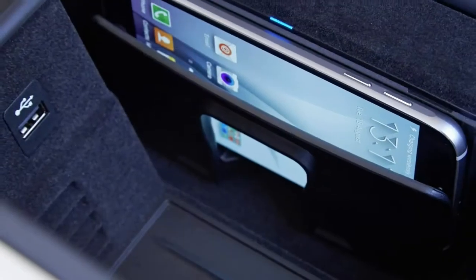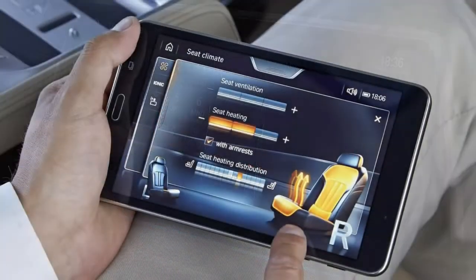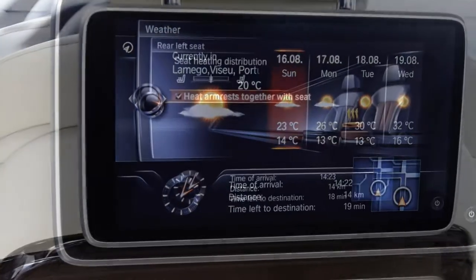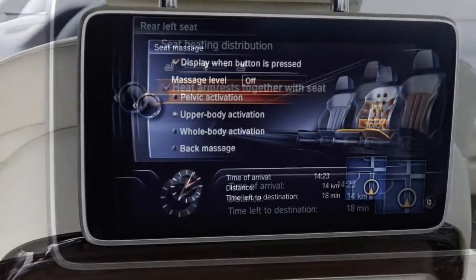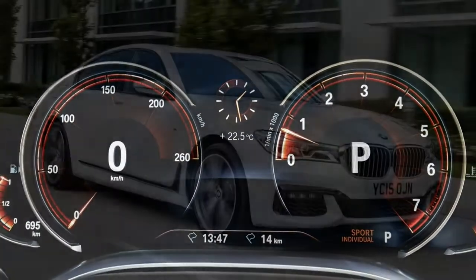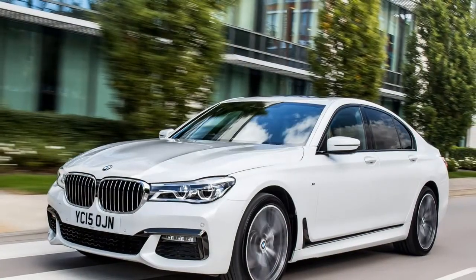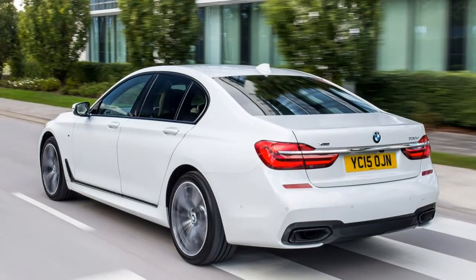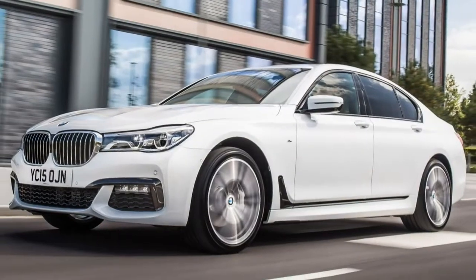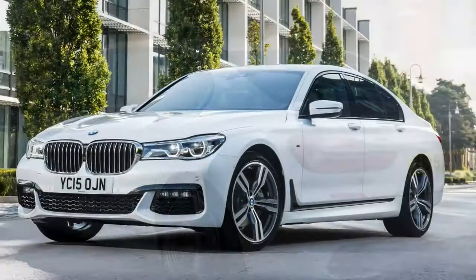In January 2017, the high-performance M760 Li xDrive V12 and the more luxurious M760 Li xDrive V12 Excellence became available to order, both with the 6.6-litre V12 engine producing 610 hp. In March 2017, enhanced elements were added to the optional Driving Assistant Plus package, including steering assistance up to 100 mph during obstacle avoidance maneuvers and a remote 3D view of the car when negotiating narrow roads and parking areas.